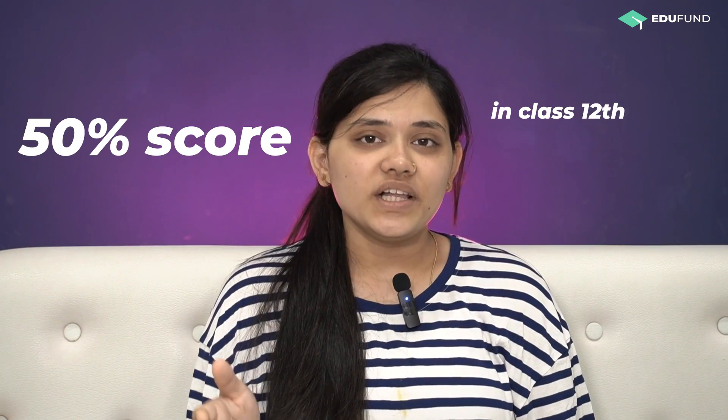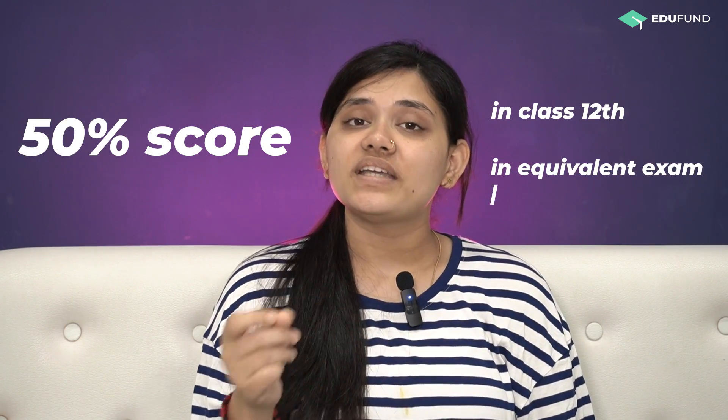The main entrance exam conducted by this university is MITWPU-CET. This computer-based test is the gateway to most of its UG and PG programs. The minimum eligibility criteria for appearing for the UG entrance is a 50% score in Class 12 or any equivalent exam with English subjects. MITWPU-CET is a 100-mark online test divided into five sections.